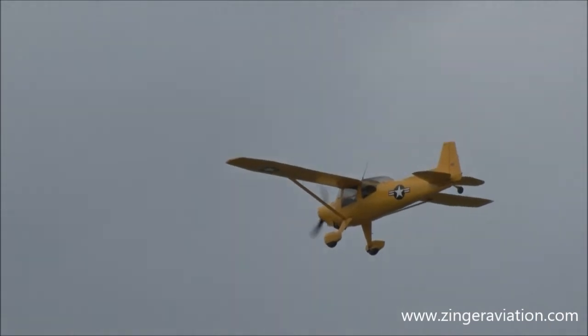And then coming up is a Super Cub — the Piper Super Cub.